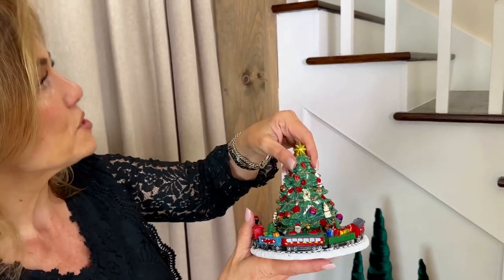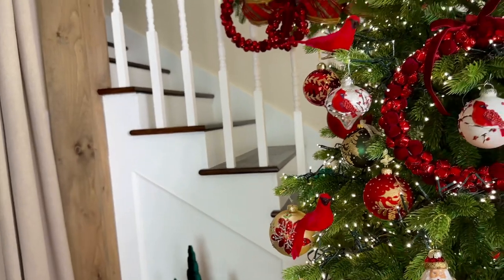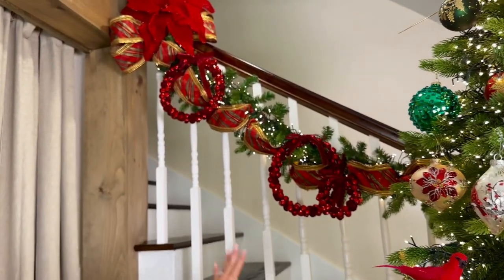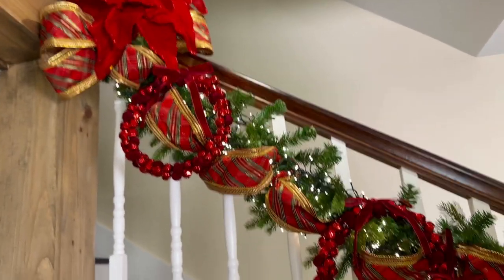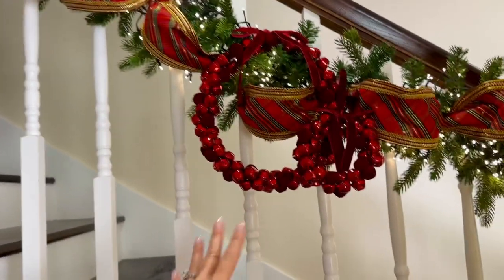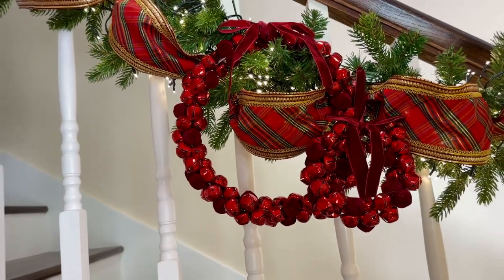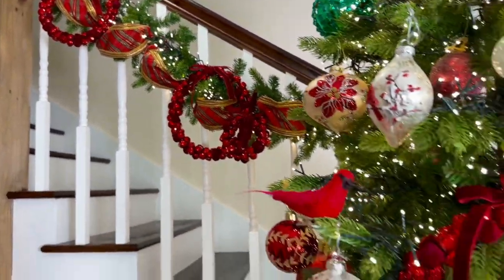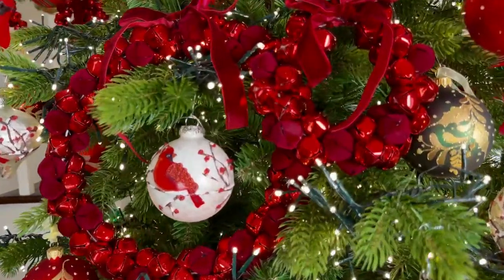One more thing to mention — these beautiful jingle bell wreaths. This is going to be a set of two jingle bell wreaths — a large and a small. You have some high polish and some velvet covered, and they really are jingle bells. The high polish is a little more red, the velvet's a little more burgundy, so they're going to go with so many different color schemes for your tree.